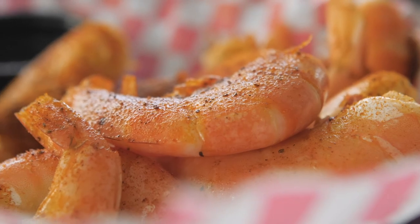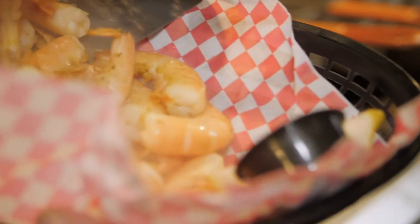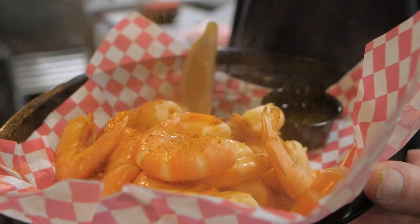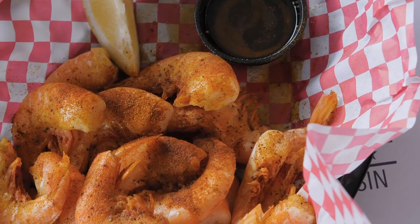Our second dish will be our peel and eat shrimp. It is one of my favorites — basically boiled wild gulf shrimp dusted with Old Bay seasoning and served with butter and cocktail sauce.